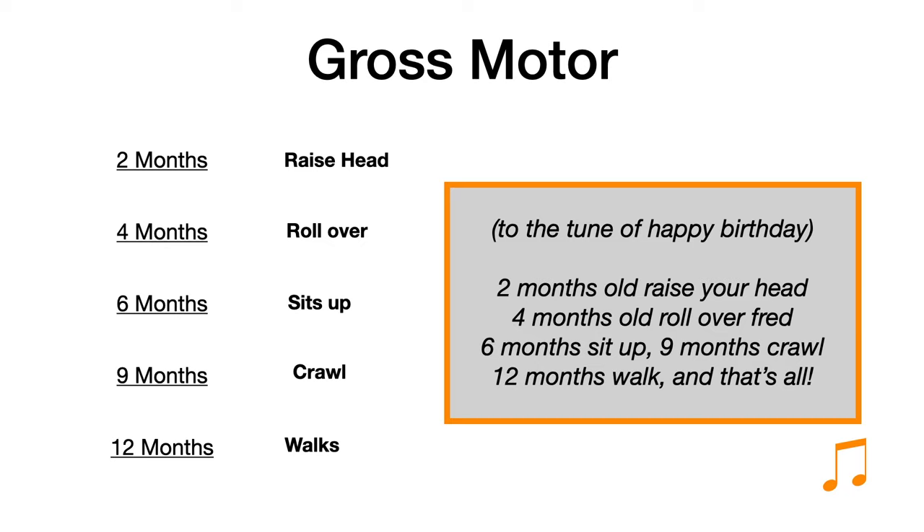How easy is that? Let's sing it one more time to really get it into your memory: Two months old, raise your head. Four months old, roll over Fred. Six months sit up. Nine months crawl. Twelve months walk, and that's all. Done.